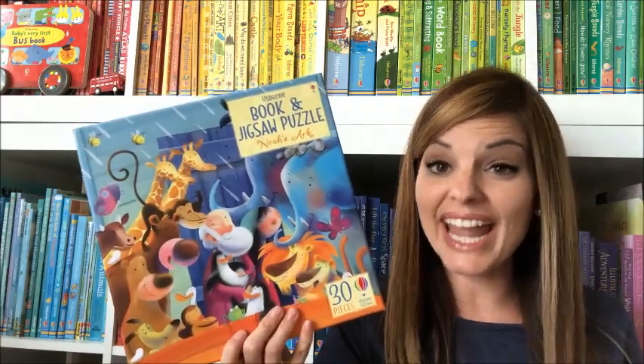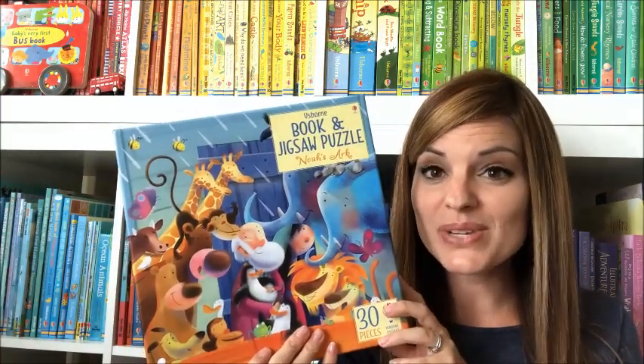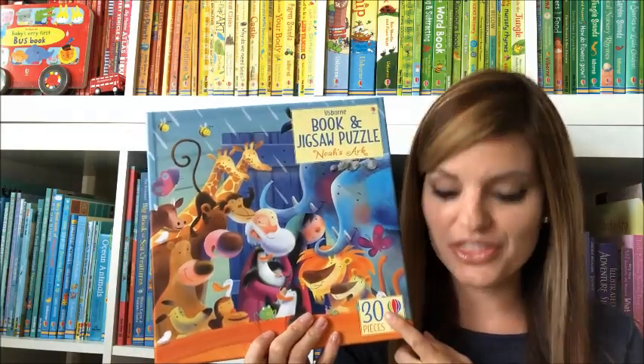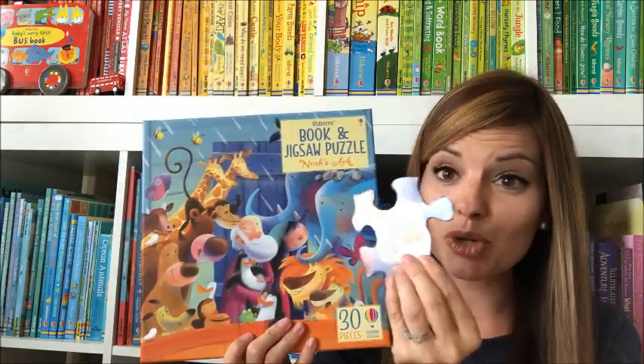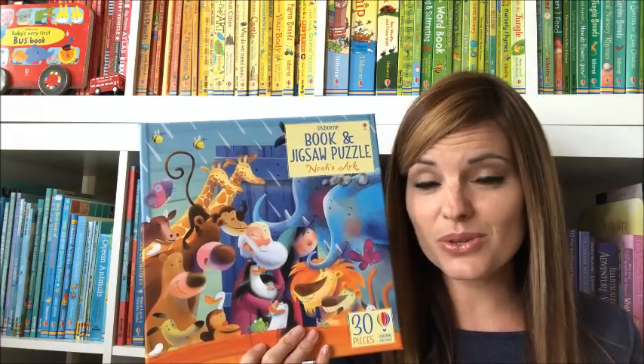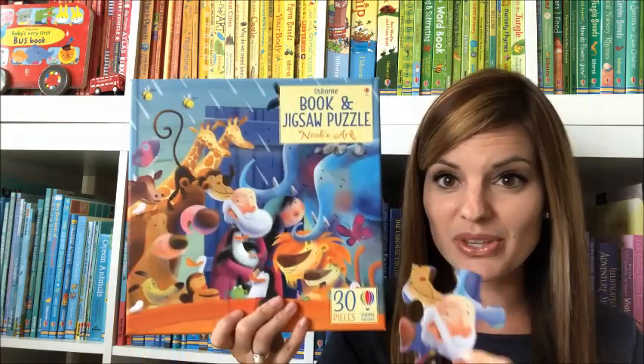I am so excited to show you our new activity books. The first one is a book and puzzle — the Noah's Ark book and puzzle. It comes with a picture book and only 30 pieces, and the pieces are really big. This would be great for toddlers, preschool age, and maybe even kindergarten, because they can easily put this puzzle together.